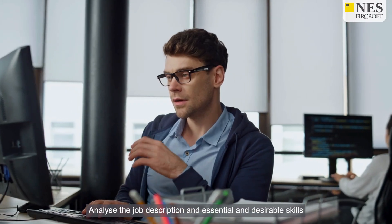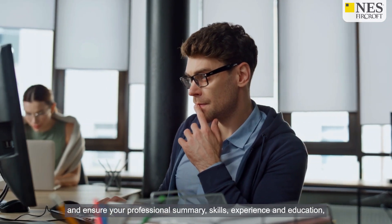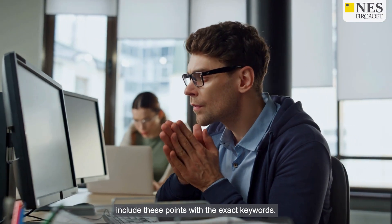Analyse the job description and its essential and desirable skills, and ensure your professional summary, skills, experience and education include these points with the exact keywords.